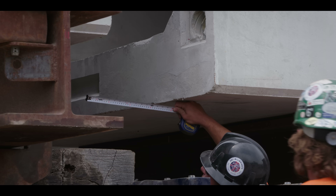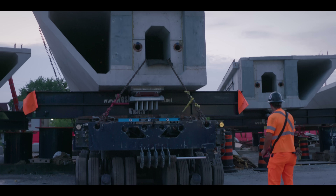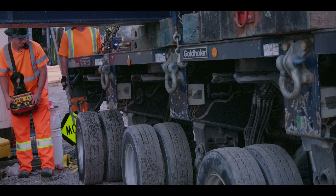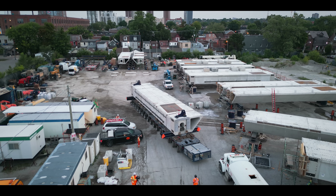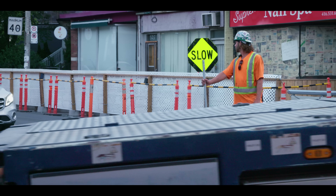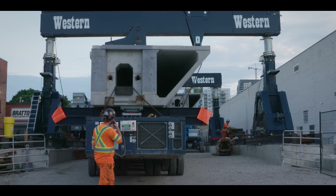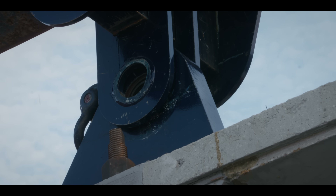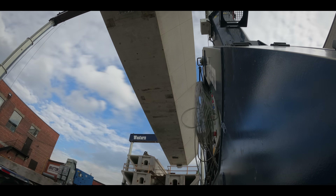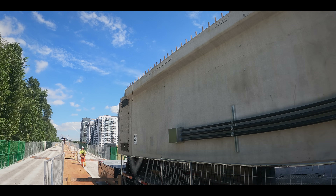Every day at the break of dawn, Western Mechanical maneuvers one of these giant pieces through the tight city streets on a Goldhofer, with precision and care, to the gantry lift location. Once the girder arrives on site, stage two begins: the gantry lifts the massive concrete girder up and onto the elevated guideway. In the next stage, the girder is shuttled down the guideway on one of three Goldhofers to the site of the launcher.